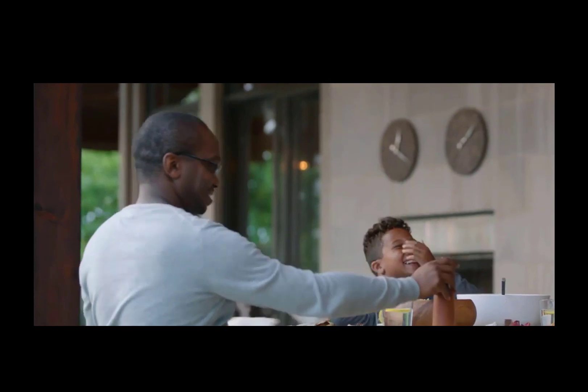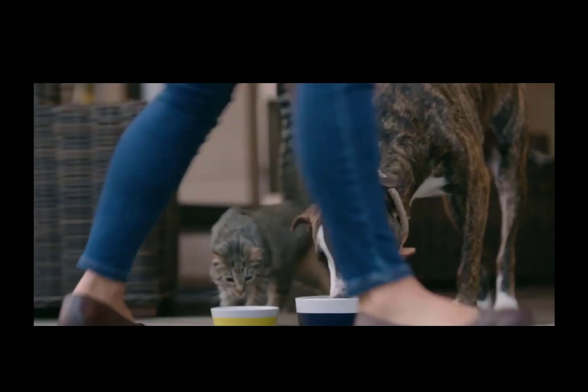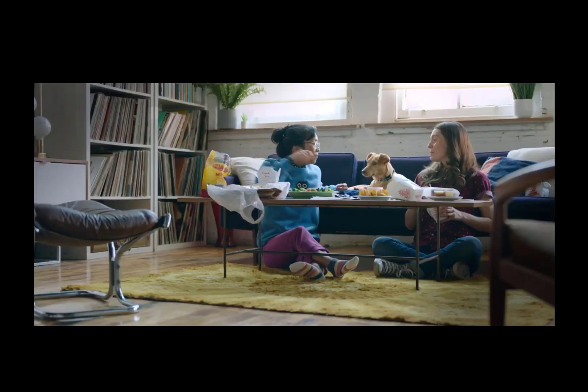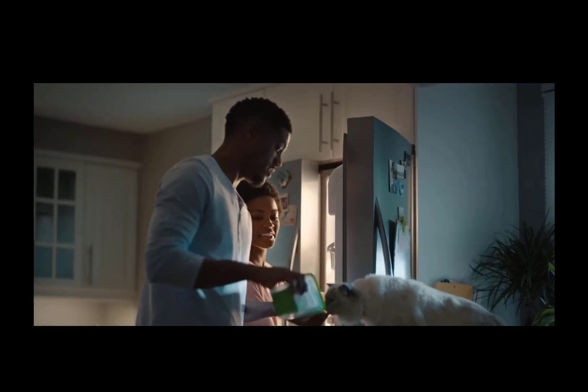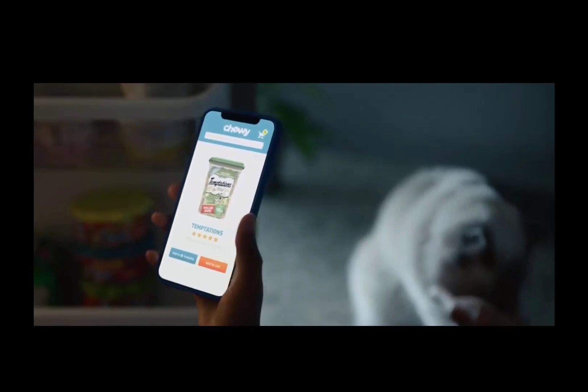Chewy is an online retailer of pet food and other pet-related products. In 2017, Chewy was acquired by PetSmart for $3.35 billion, which was the largest ever acquisition of an e-commerce business at that time. The company completed its IPO in 2019, raising $1 billion.